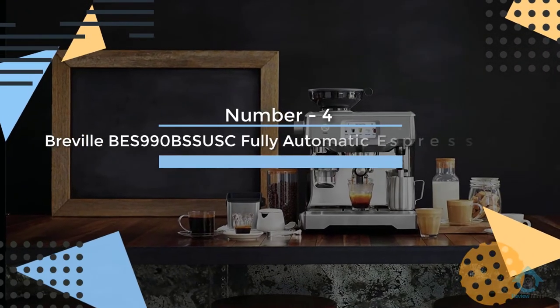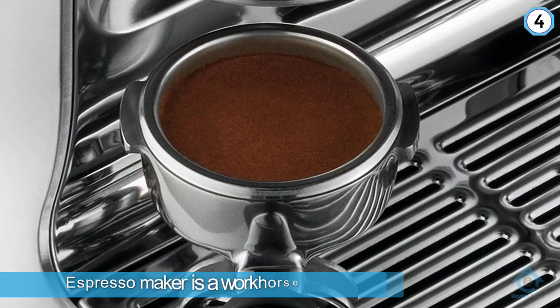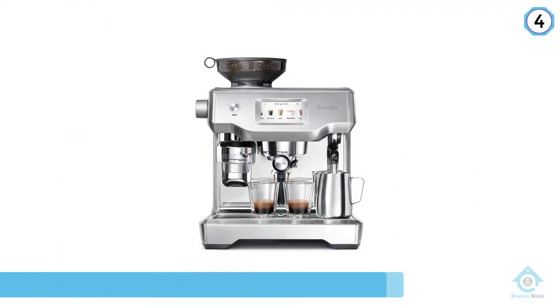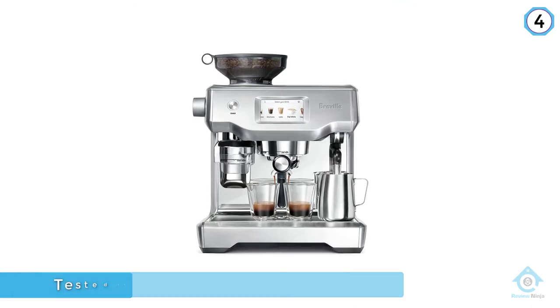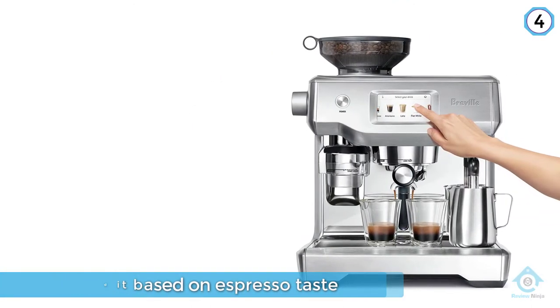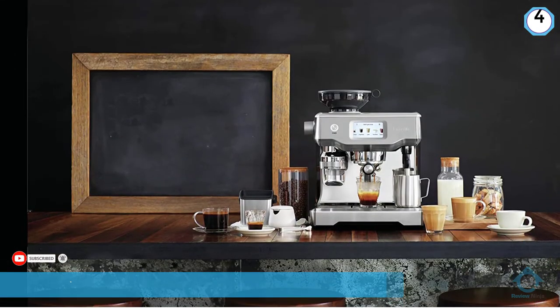Number four: Breville BES 990 BSS USC Fully Automatic Espresso Machine. There are many reasons why the Breville Oracle Touch is our top pick. This espresso maker is a workhorse. We tested it based on espresso taste, milk texture quality, and usability. It passed with flying colors.